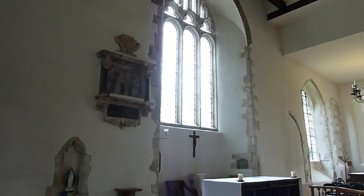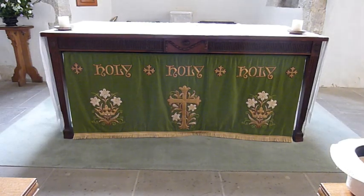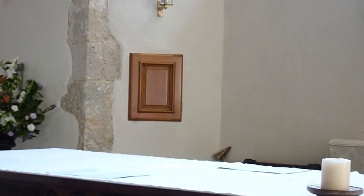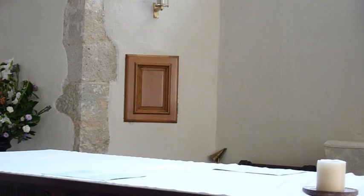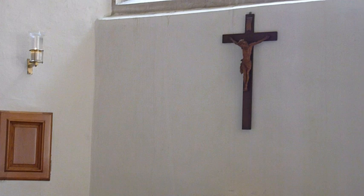The east window above the altar was restored in the 1930s. The altar is made of West Indian mahogany donated by the Petrie Hay family. Behind and above the altar is an ombre. The carved wooden cross is south German in origin.